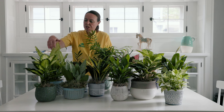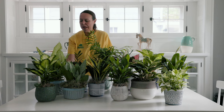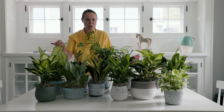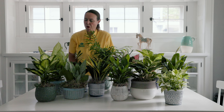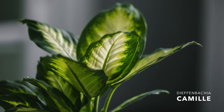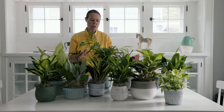I have two Dieffenbachia here and they have a terrible common name — it's called dumb cane, and I don't appreciate that at all. The Dieffenbachia are really a great houseplant, very easy to care for, with a little bit more upright growth. You have Camille here, which is a classic, beautiful plant, and this one that's really light and speckled is called Camouflage. Lots of families that you can grow in low light levels, no problem.